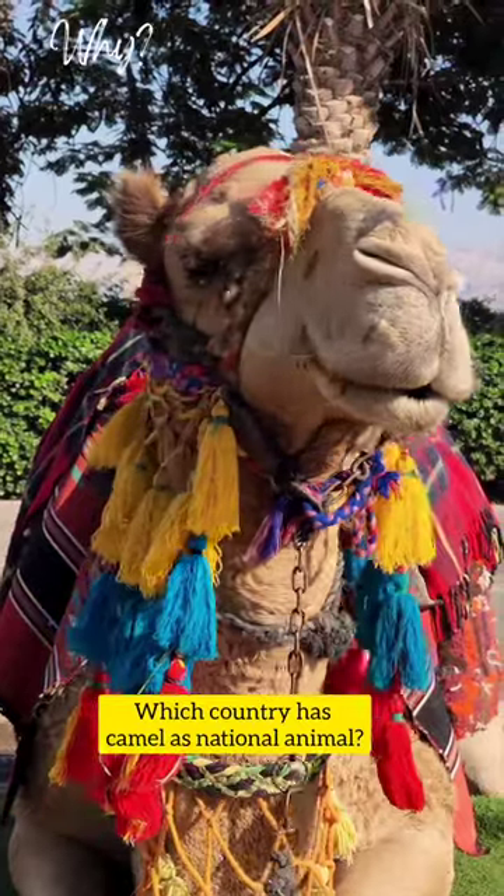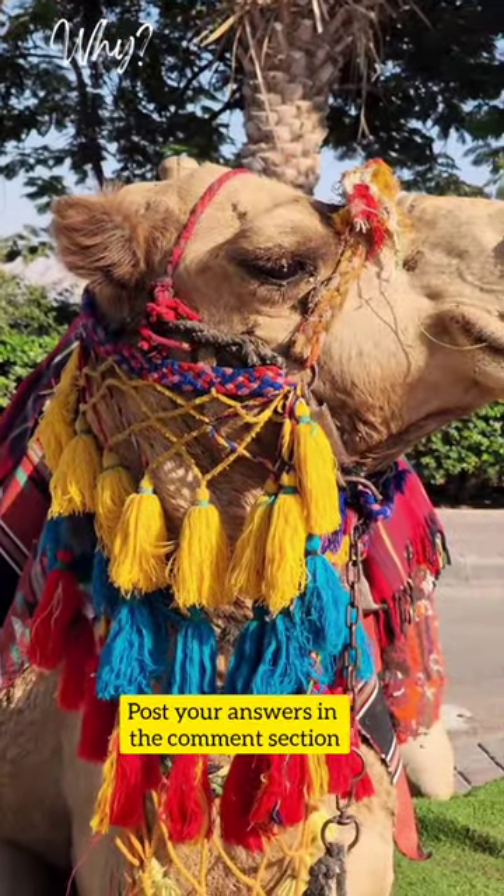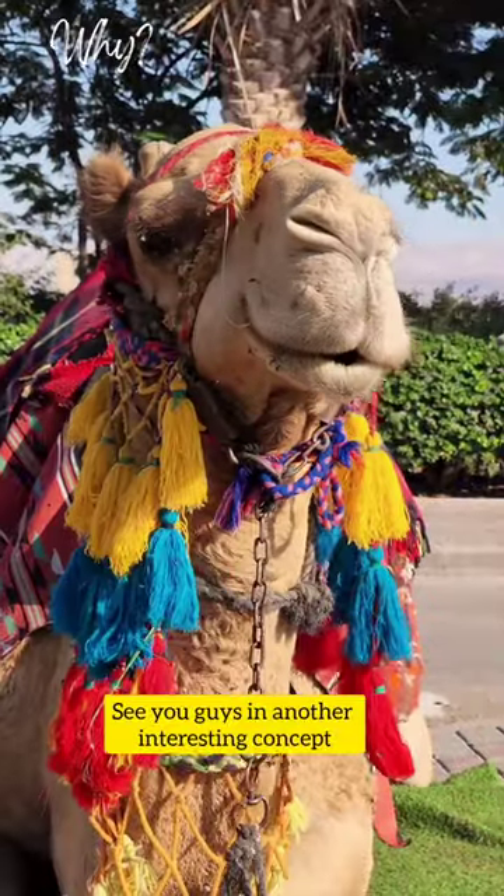Which country has the camel as its national animal? Post your answers in the comment section. See you guys in another interesting concept.